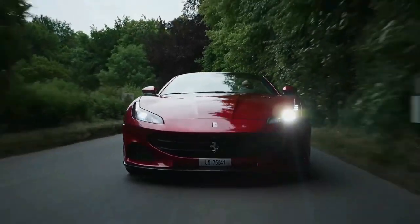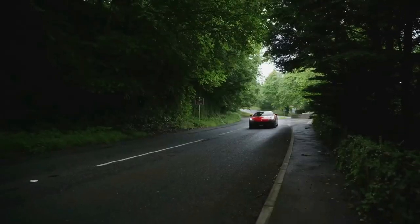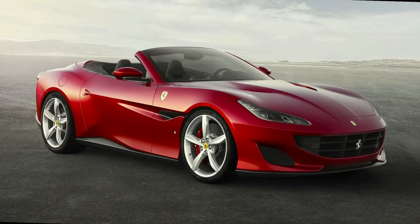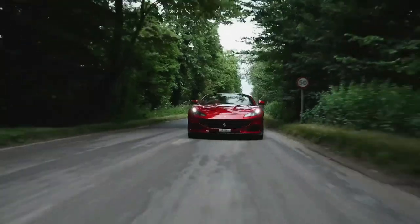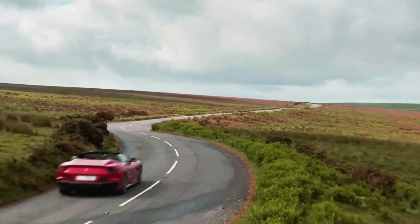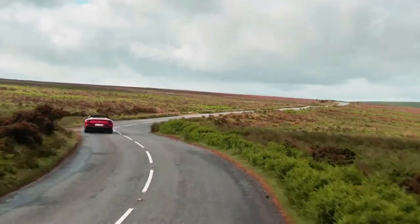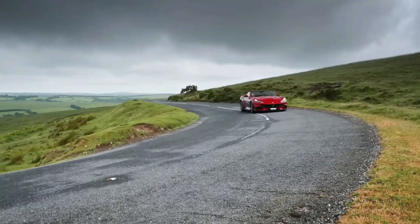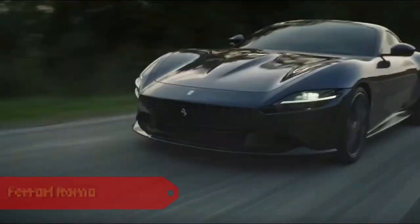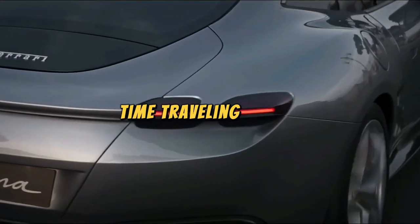Ferrari Portofino: the Portofino, our Red Carpet Cruiser, embodies grand touring at its finest, offering a harmonious blend of speed and comfort. Its elegant design and convertible feature make it an ideal choice for those seeking a luxurious driving experience on grand journeys. It's so elegant it once made a royal carriage ask for its autograph.